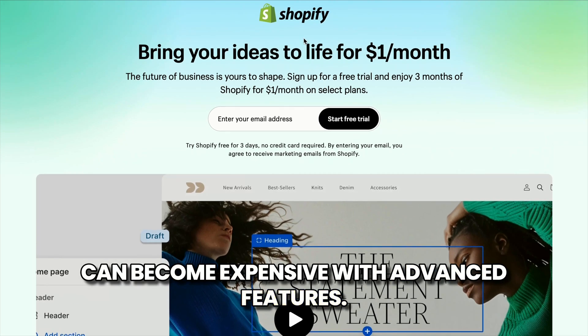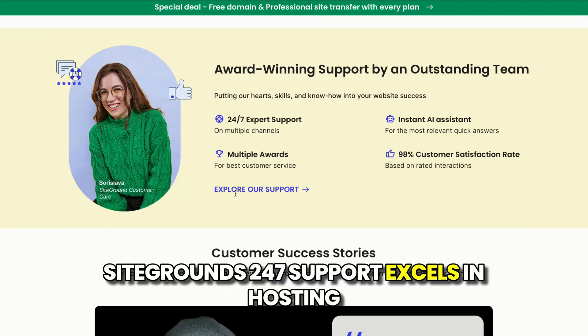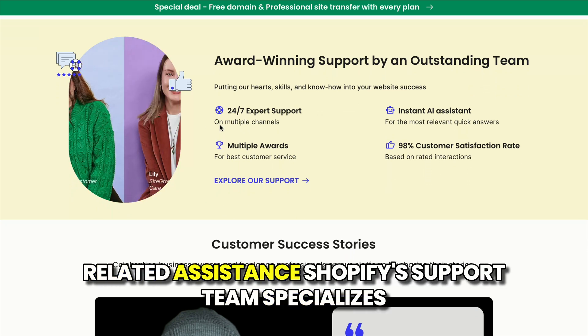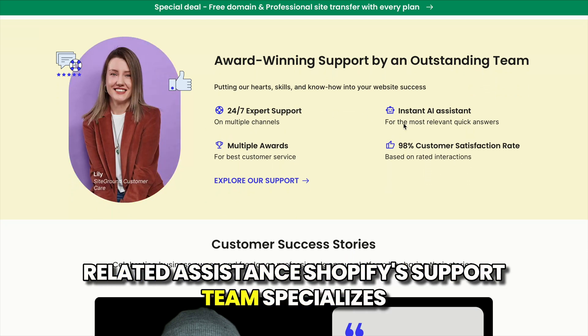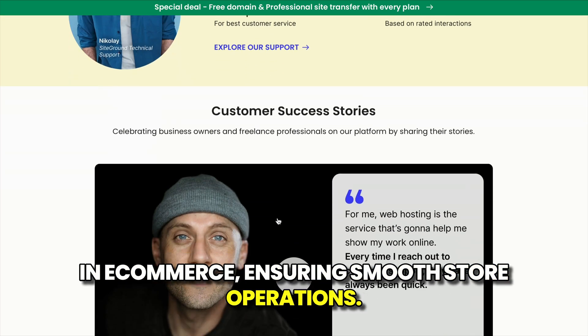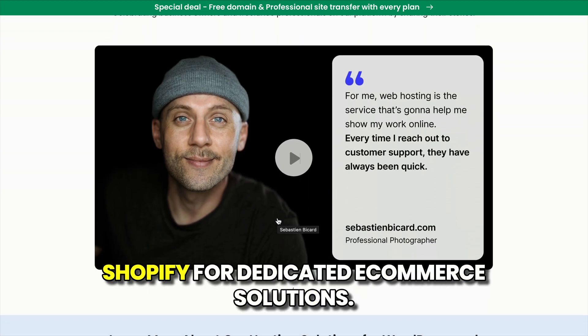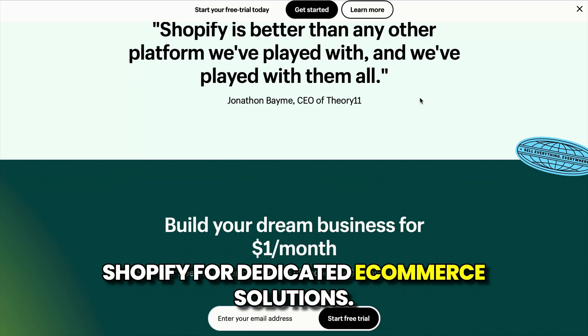Number five: support specialization. SiteGround's 24/7 support excels in hosting-related assistance. Shopify's support team specializes in e-commerce, ensuring smooth store operations. Choose SiteGround for hosting flexibility or Shopify for dedicated e-commerce solutions.